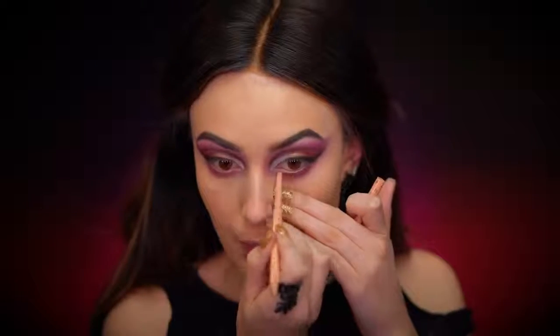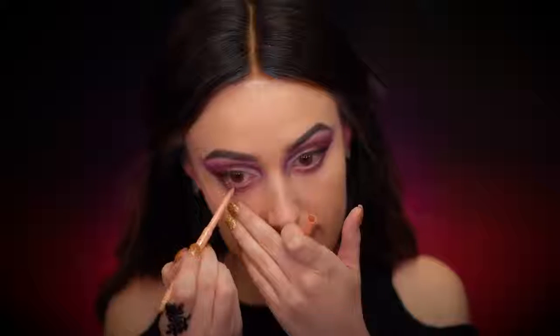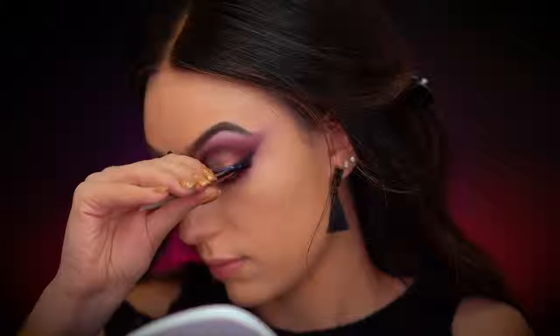I'm using a cream-colored eyeliner in my waterline and filling in my whole waterline with this color. Now I'm applying some false lashes and mascara. Once my lashes are on, I almost forgot to put an inner corner highlight — so I'm going to use the shade Sugar Cookie for that.